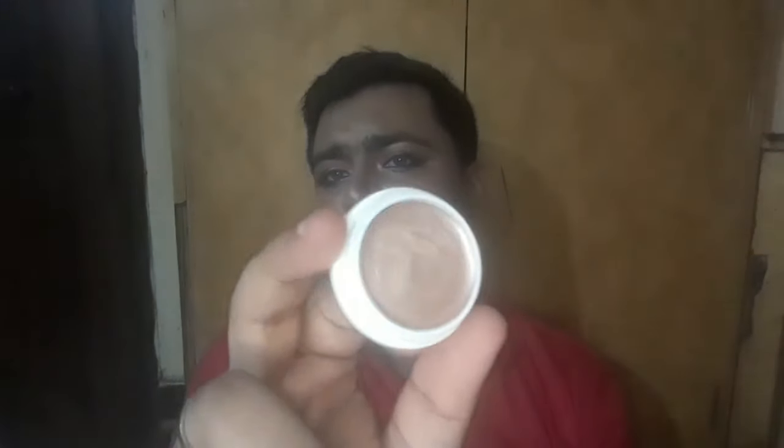It also gives a nice highlighting effect at the high points of the face. You can use the cosmic shade, which is suited for medium to dusky skin. Build it up if you want more intensity. It's a highly pigmented highlighter at a very affordable price.